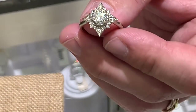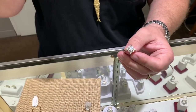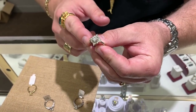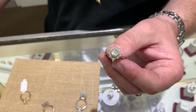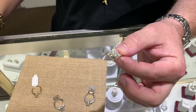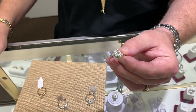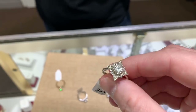The host guesses natural but is wrong - the whole ring is lab-grown: center stone and all side stones, set in 10-karat gold to keep costs down. Johnny made it that way intentionally - normally he'd use 18-karat for engagement rings. A comparable ring with natural diamonds would retail for $8,000-$10,000; this ring is $3,100 - about a third of the price.